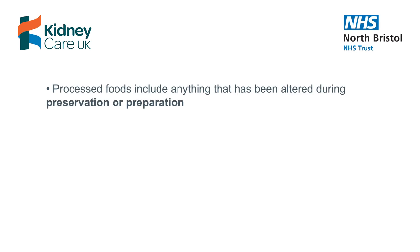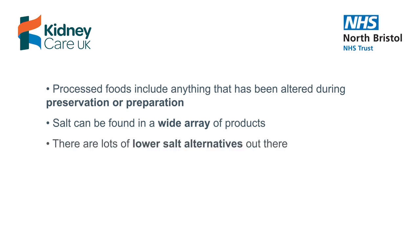Processed foods include anything that has been altered during preservation or preparation. Salt can be found in a wide array of products. There are lots of lower-salt alternatives out there, but the only real way to know is to check the label.